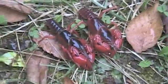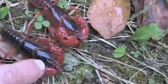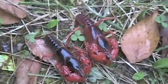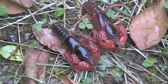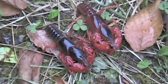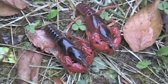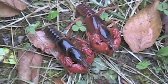They don't move much. They spend a lot of time sitting real still. They don't even pinch. These are the most placid crayfish I think I've ever encountered.